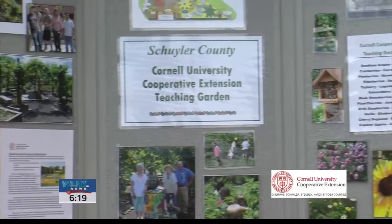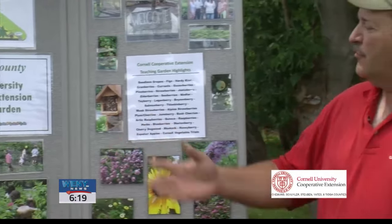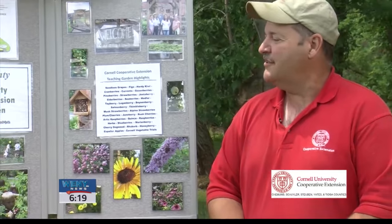Community gardens also foster community partnerships. We have groups that come out to our garden like ARC, Head Start, 4-H groups, school groups, and Penns Diversion, which is for youth at risk.